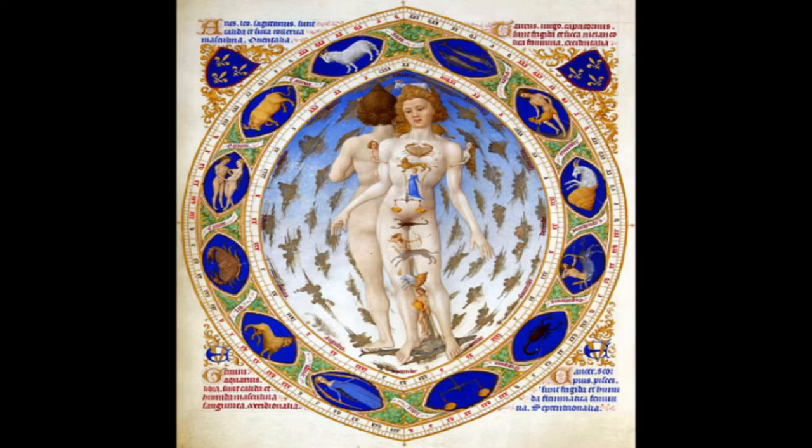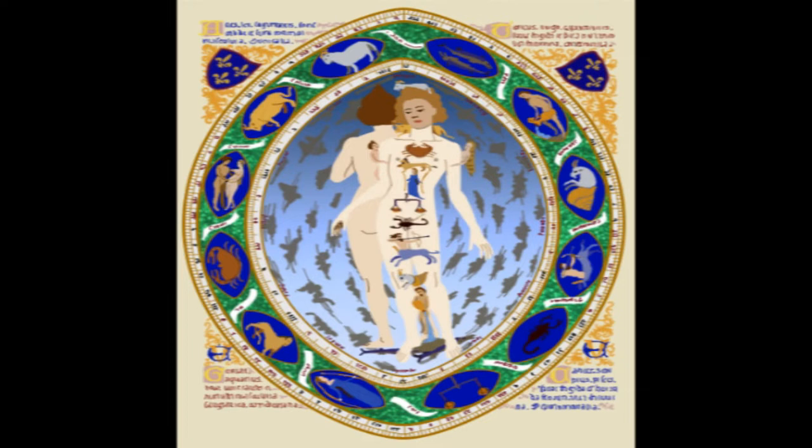The Zodiac Man was made in the Gothic style. It uses simple elements such as space, line, shape, proportion, pattern, texture, movement, and abstraction.